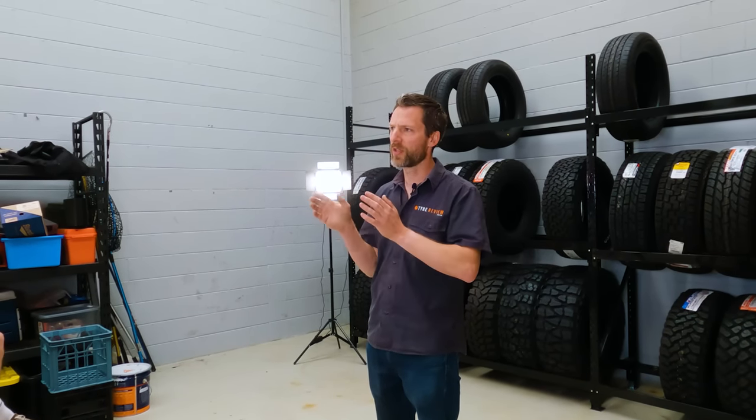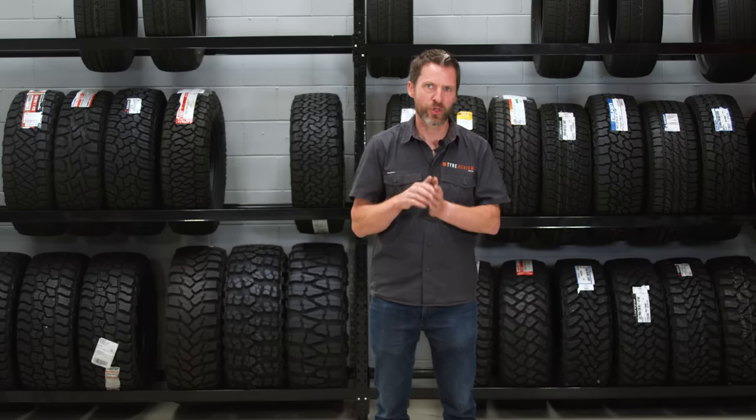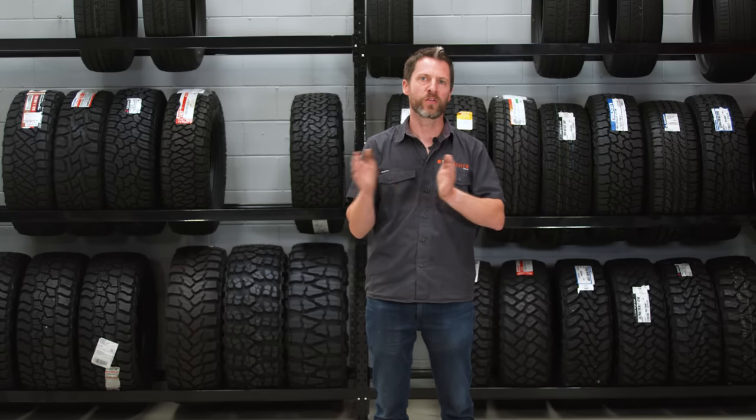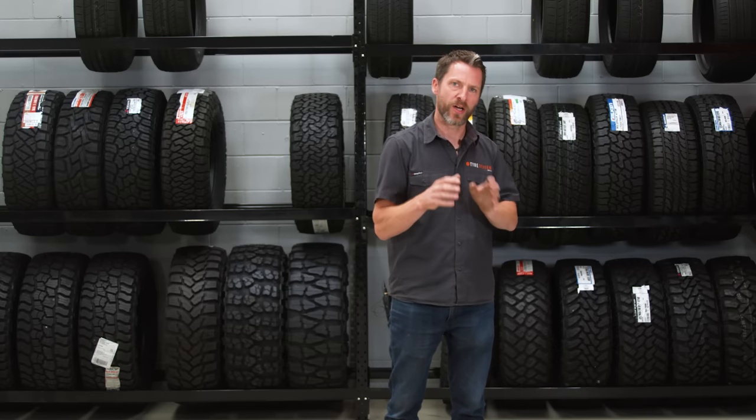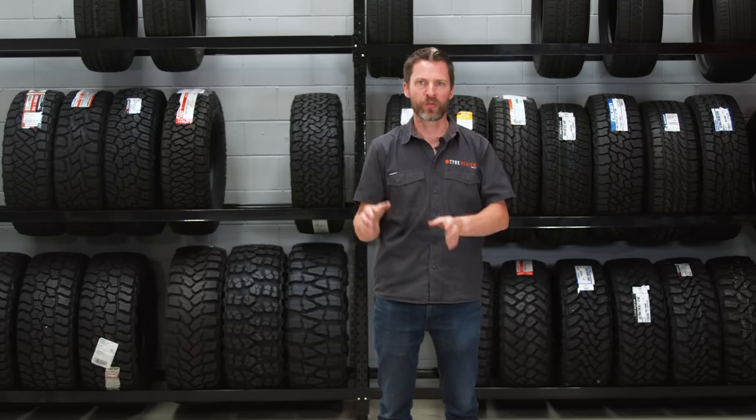The other question we get quite regularly is what size should I choose — should I go up a size, what's the difference between widths and that sort of thing. We'll probably address that in a different video, so today we'll go more into the different types of all-terrain tires you can choose and what they look like.